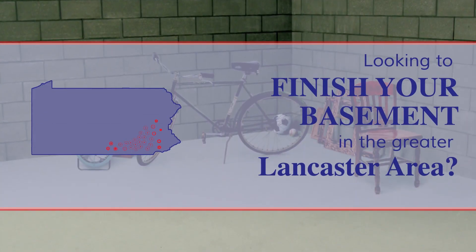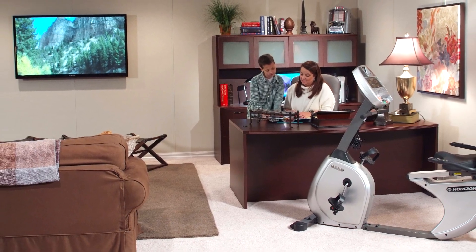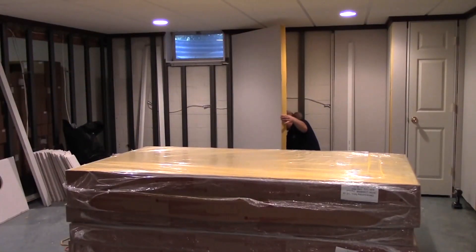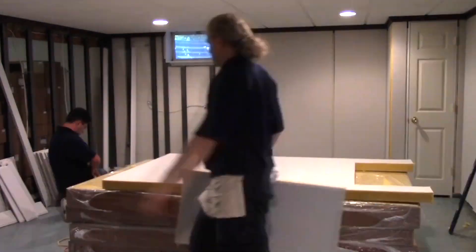Looking to finish your basement in the greater Lancaster area? You know, remodeling your basement is one of the easiest ways to add livable space to your home, and you want an affordable, quick way to do so. With the Owens Corning Basement Finishing System, now you can.